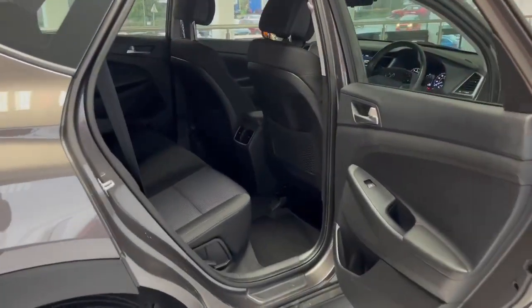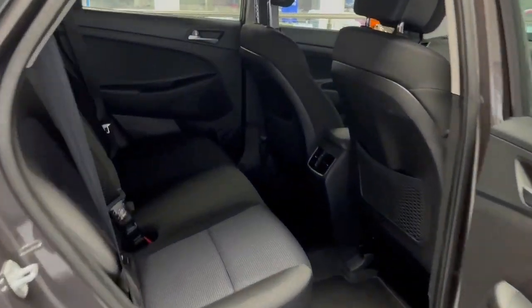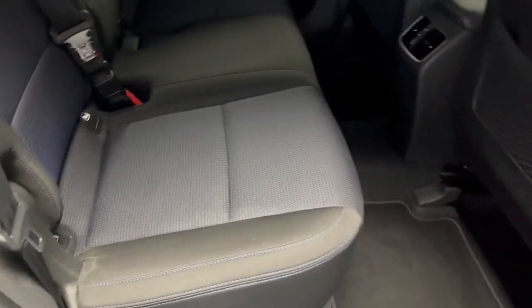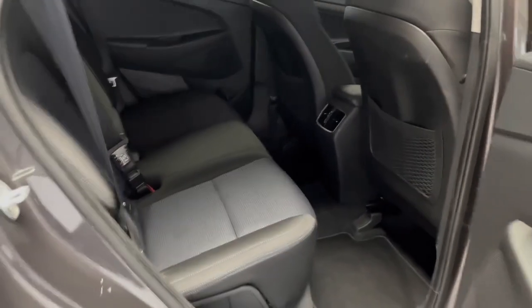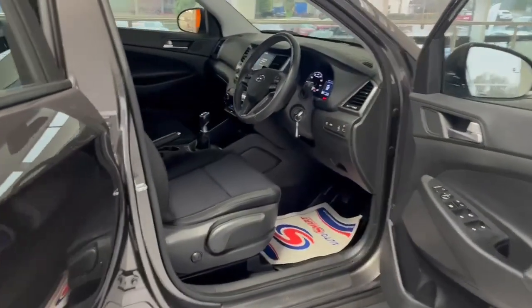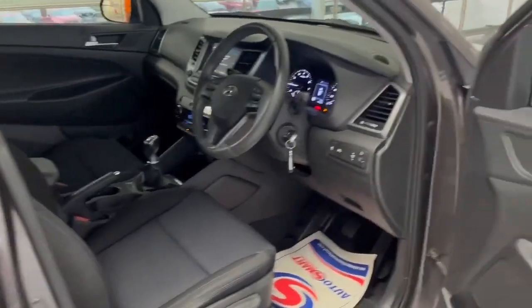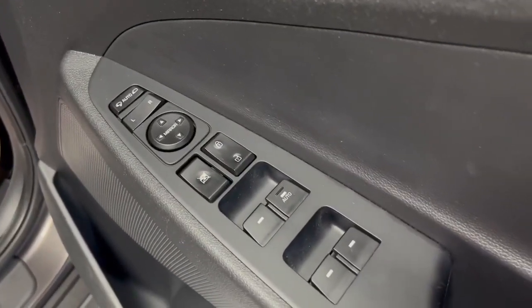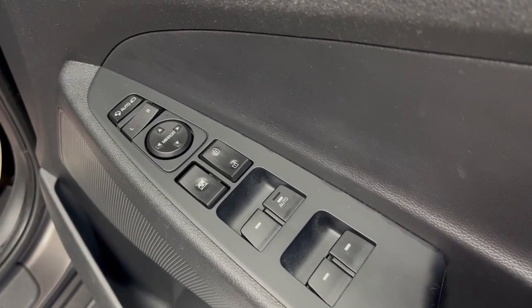I want to give you an idea of the amount of space you have in this car. Here are your rear seats — completely unmarked. Moving into the front, I can show you some of the features: you have electric windows, and you have your remote locking switches here as well.